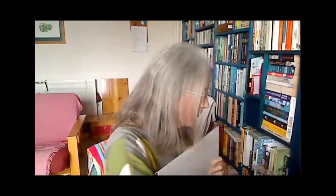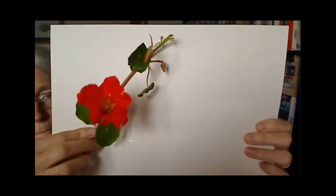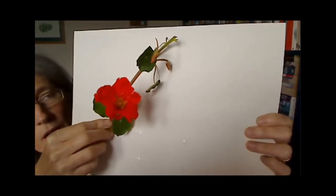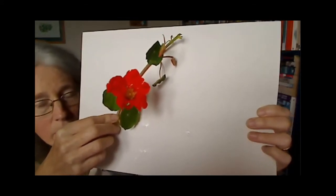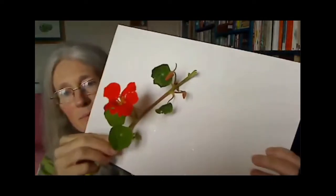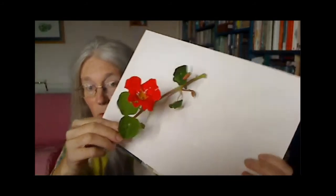Getting some nasturtium in is really good if you're looking to encourage bees to pollinate your fruit and veg. It's also loved by white cabbage butterflies, which would hopefully keep them away from your prize kale. If you can get them to eat a sacrifice plant instead, not only are you keeping the wildlife in your garden, you're actually helping your own crop.